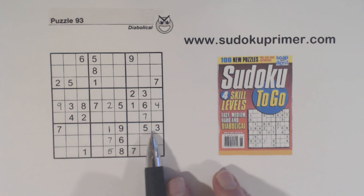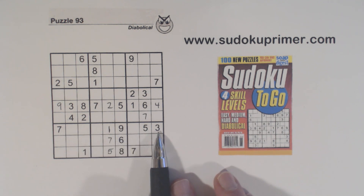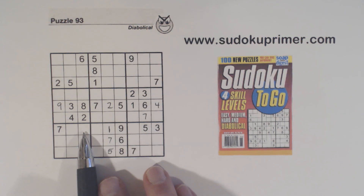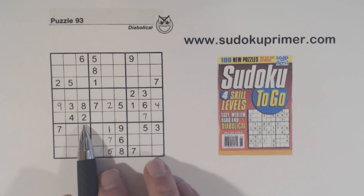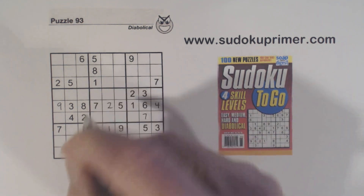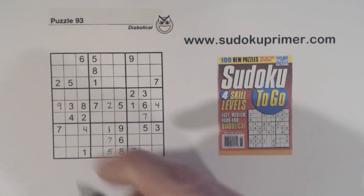Now let's look at row seven — we're missing two, four, six, and eight. There's a two, six, and eight, so that's a four. Here's a six and an eight, so that's a two right there.